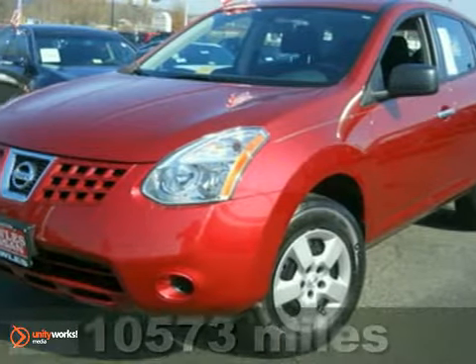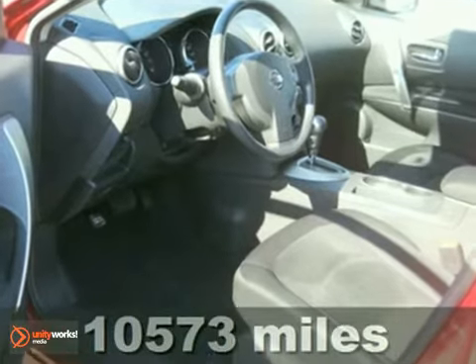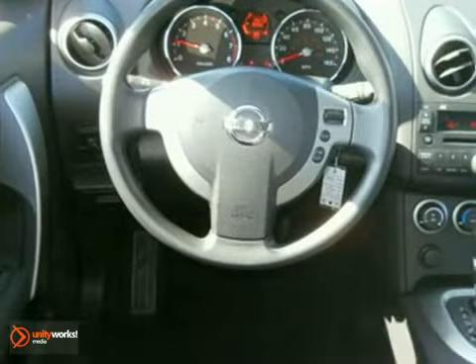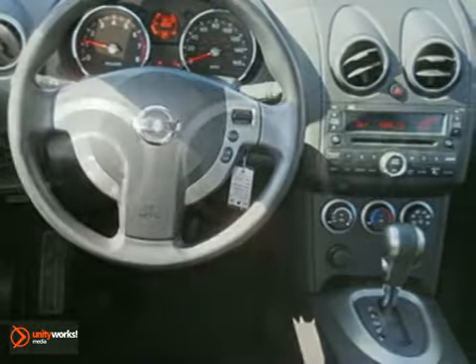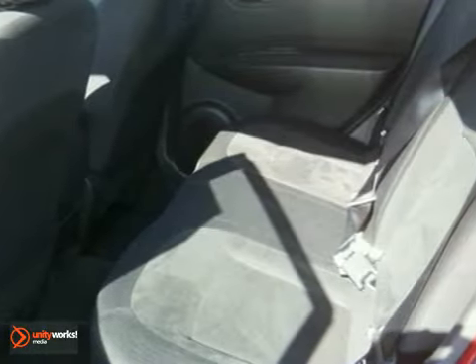Here's a 2010 Nissan Rogue. This sure-footed all-wheel-drive Nissan Rogue S is practically brand new and comes with a certified Carfax report and the remainder of its factory warranty. It's passed our rigorous pre-certification process and it's ready for its new owner.